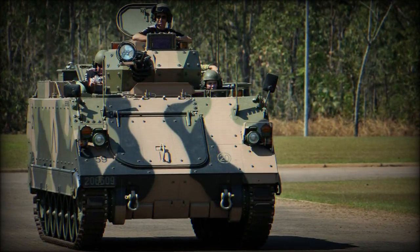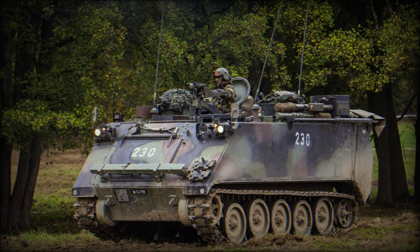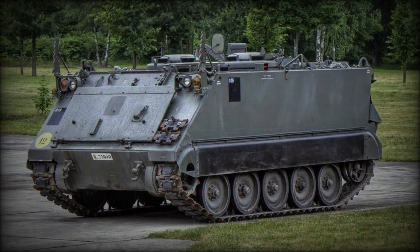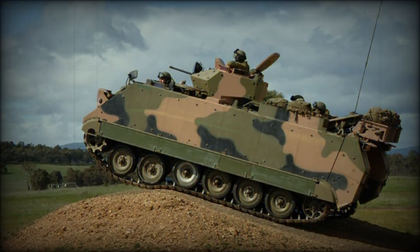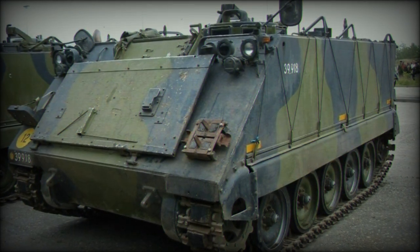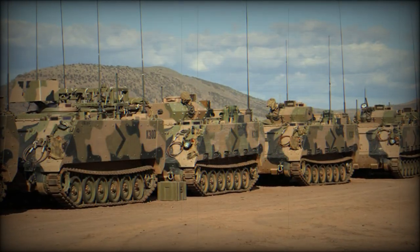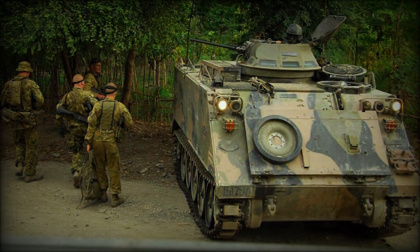Despite its general external similarity to the M113, the subsequent and dimensionally smaller M114 vehicle was a new tracked system adopted by the U.S. Army and intended for the reconnaissance role. The M75 (1952) and M59 (1953) APCs also share the same general shape. The M59 was the M75's replacement, and was itself replaced by the M113.